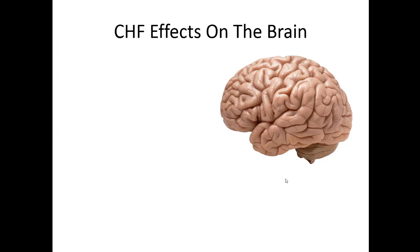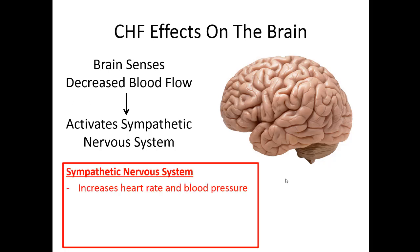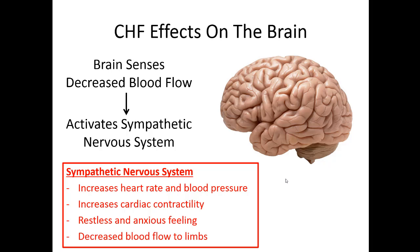The kidneys aren't the only thing affected when the heart fails. The brain is also sensing the decreased blood flow and sends signals to make the heart work harder — it activates the sympathetic nervous system in an attempt to increase cardiac output. It acts on heart rate and makes the heart beat harder to increase contractility, a component of stroke volume. This causes the patient to feel restless and anxious. The sympathetic system also shunts blood to the core organs and decreases blood flow to the extremities, so patients with CHF exacerbations often have cold hands and feet.